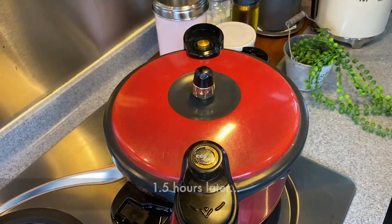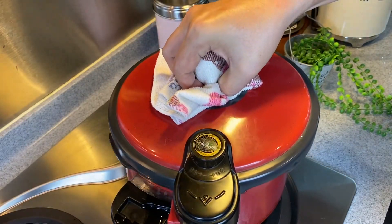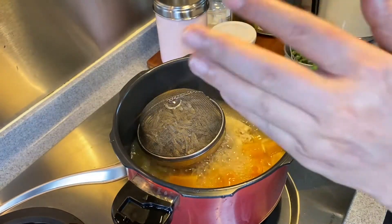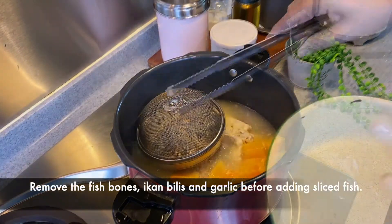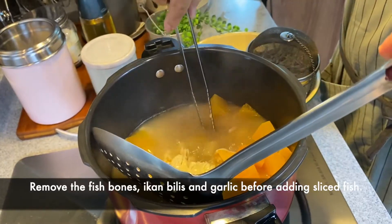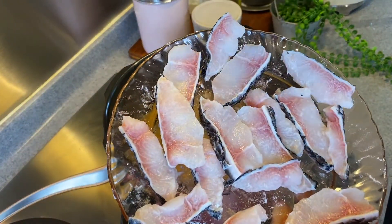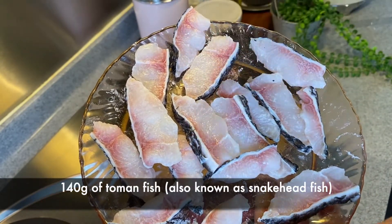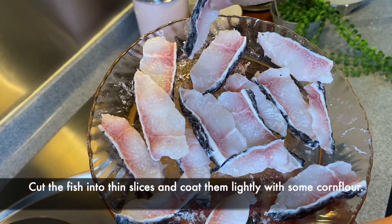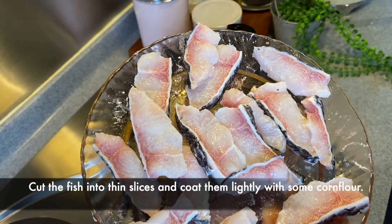We have been boiling the fish soup for one and a half hours. Let's have a look. Wow, smells really, really fantastic. We will remove the fish bones as well as the anchovies before we add in the sliced fish. Now that I have removed the fish bones, anchovies, and garlic, I will add in the sliced fish. I'm using 140 grams of Toman fish, sliced thinly and coated slightly with corn flour just to have a better texture.